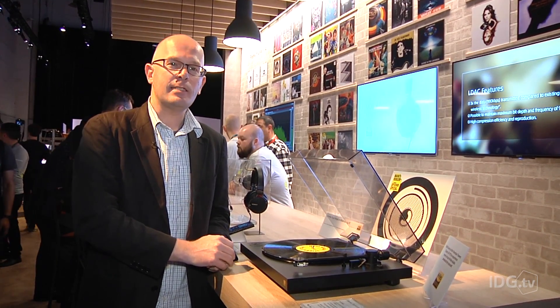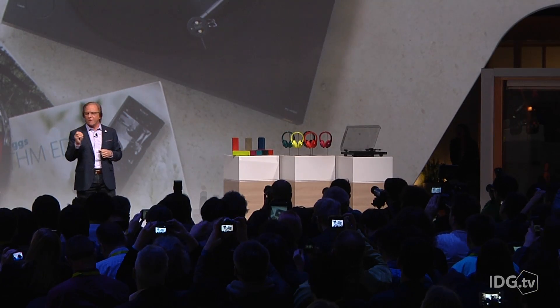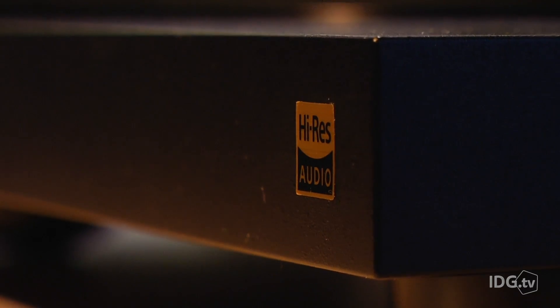High-res audio is a format being pushed by Sony and other high-end audio makers to deliver a sound that's vastly superior to MP3s and CDs. In fact, it's much more similar to the Super Audio CD format that didn't really do too well in the market.